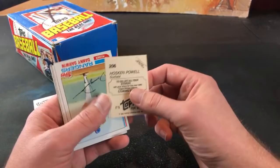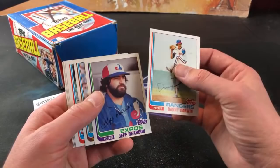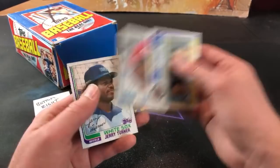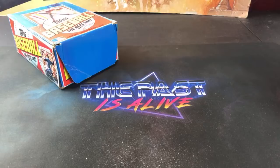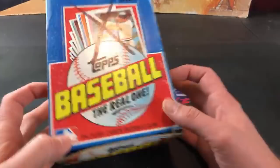John Littlefield again. Hosken Powell. Jeff Reardon - it's his second year, not too many people probably care. Leon Roberts, Steve Kemp, and Dan Petry. And we did not find a Ripken - did not find a Ripken, and did not find a Lee Smith rookie. That is how it goes sometimes though. Lee H, appreciate you for taking in the break - I will have some extras out to all you guys like I always do for anyone that buys into the breaks.